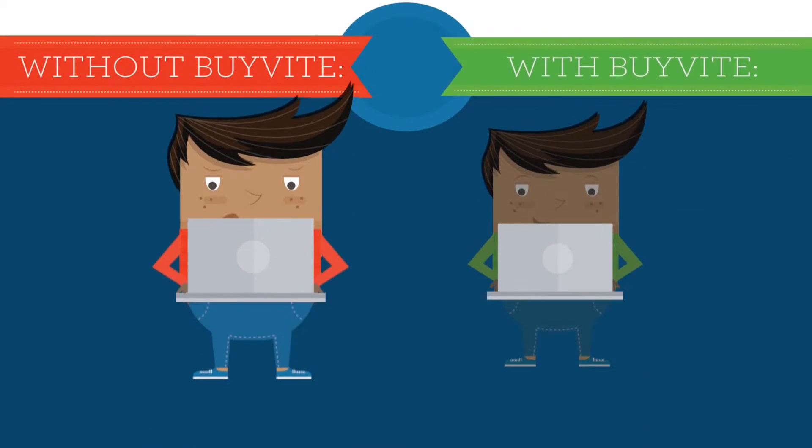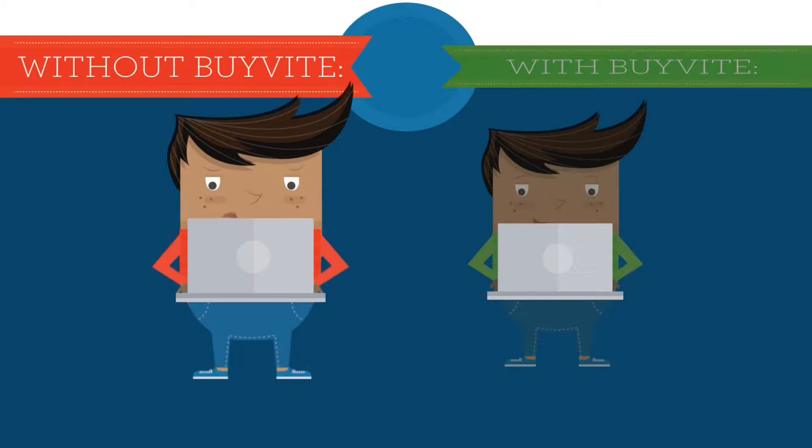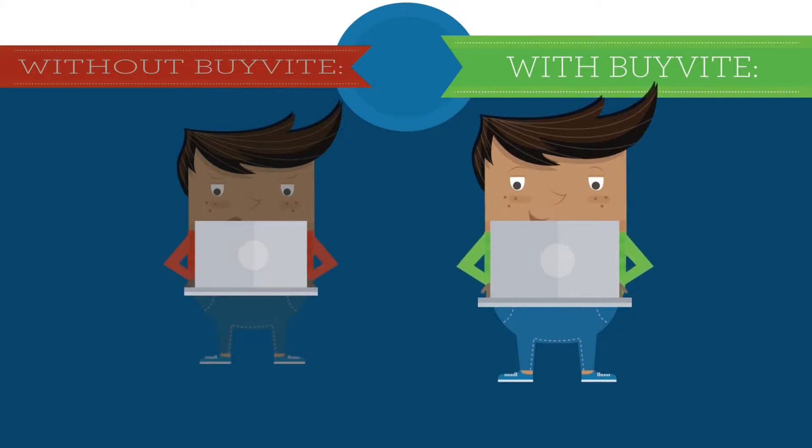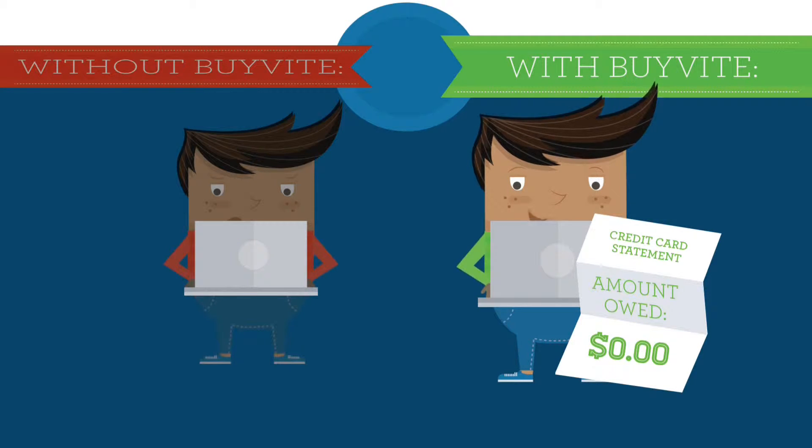Let's go to a concert! Tickets are 55 bucks each. I guess I'll put all five on my card. That's like 275 bucks! Tickets are $55? No problem. I'll buy them, but I'll use the buy-by pay-me-back option to collect money from my friends.